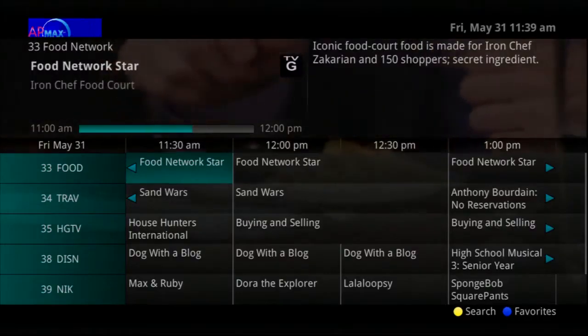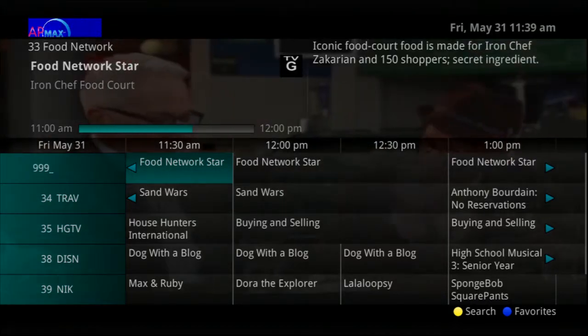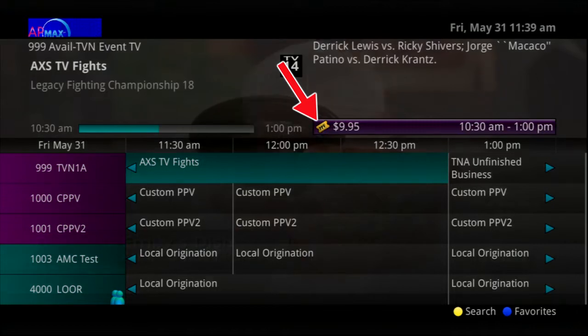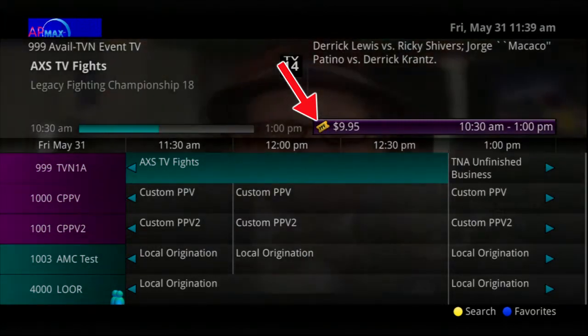Pay-per-view events may be purchased through the Program Guide. Programs that are available for Pay-per-view purchase will appear in the Program Guide with a PPV Gold Ticket symbol, the event price, and the airtime.